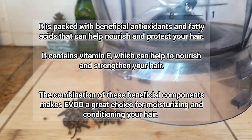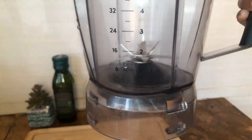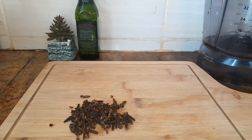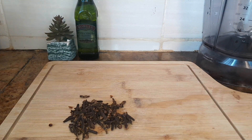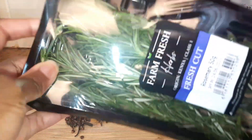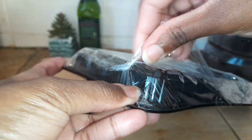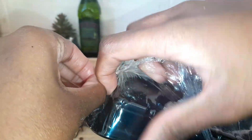As usual, we're going to use the cold press method to make this, and this will include the use of a blender. Last but not least, we have our rosemary, and the benefits of rosemary are quite a number, just like for the cloves.